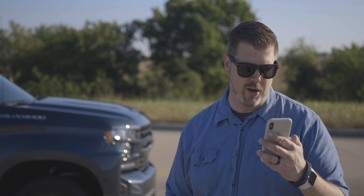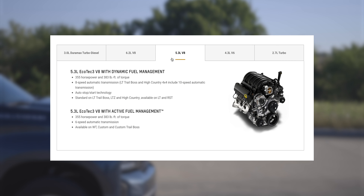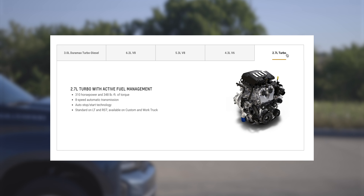For trims, you start off with the Work Truck, then the Custom, Custom Trail Boss, LT, RST — which is this one — LT Trail Boss, LTZ, and the High Country, which I've reviewed recently. Each of these trims has a range of engine options, six total to choose from. When we touch on the engine, we'll talk about a few options you get with this RST.